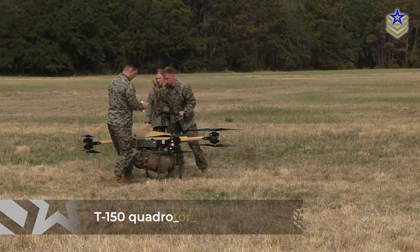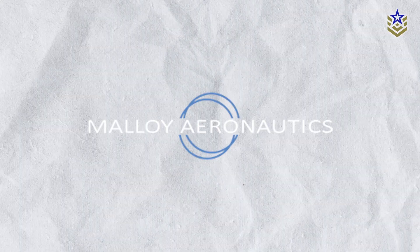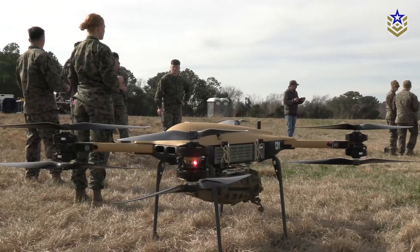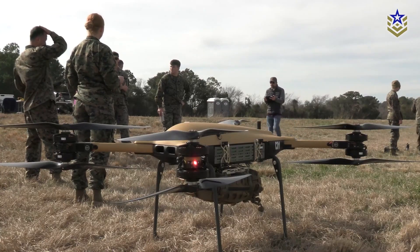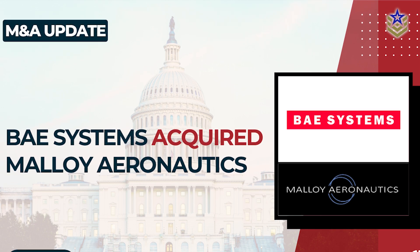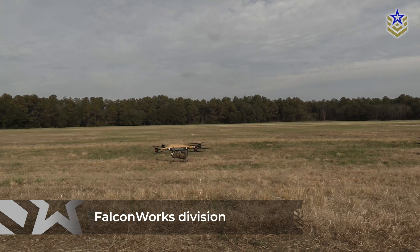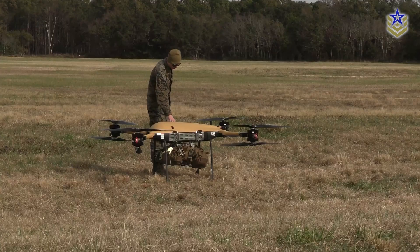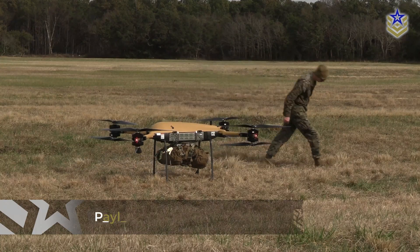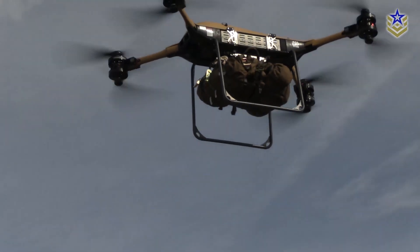The T-150 is an electric vertical takeoff and landing drone originally developed by Malloy Aeronautics, a UK-based company known for producing heavy-lift quadcopters. In 2024, BAE Systems acquired Malloy and brought the T-150 into its Falconworks division, where it has since been adapted for military use, including modular weaponization and precision strike capability. With a payload capacity of up to 68 kilograms, the drone was initially used in logistics roles, including cargo drops and resupply missions at sea.